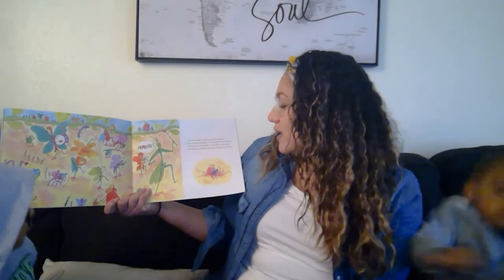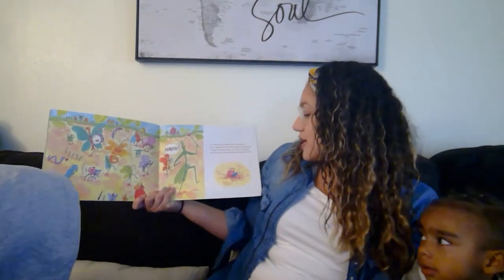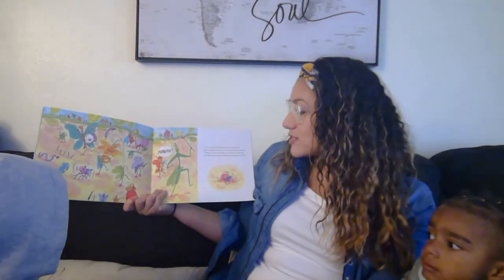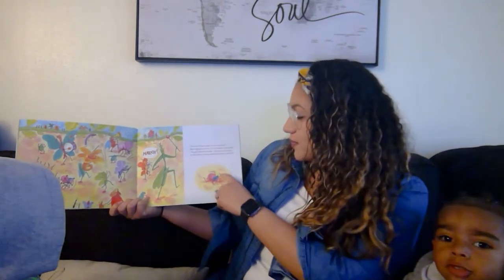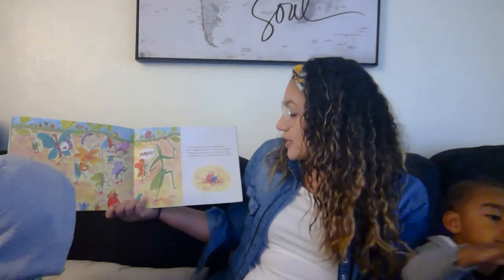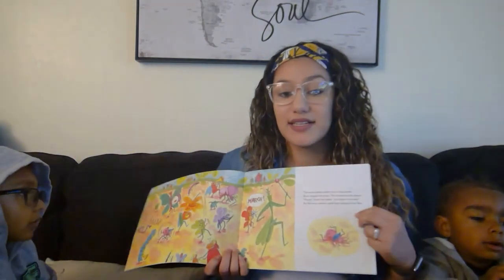The Eensy Weensy Spider was in a big parade. Boom, banged the drums, the trumpets loudly played. The spider's in the parade — I can see him, I think so. March, roared the leader, just listen to the beat. But the Eensy Weensy Spider kept tripping on her feet. So she's not very good at marching in a band, she kept falling down. Let's see what she does next.